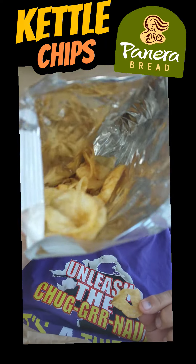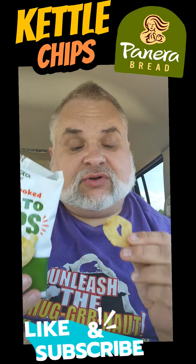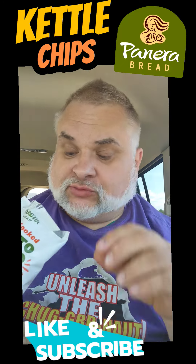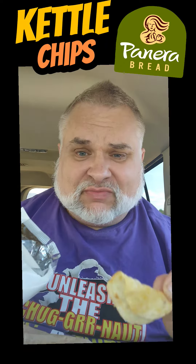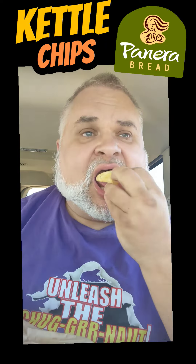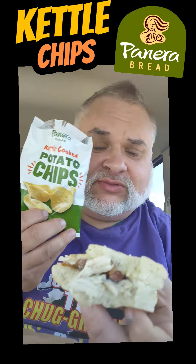And honestly, these chips are better than the sandwich. The sandwich wasn't bad, don't get me wrong — I'm not dissing the sandwich completely. But it's a bit disappointing when you pay that much and all you get is a sandwich and a little bag of chips.